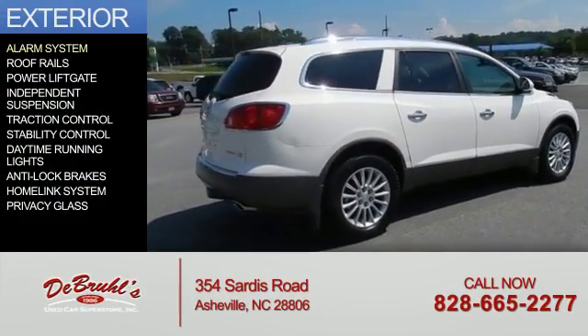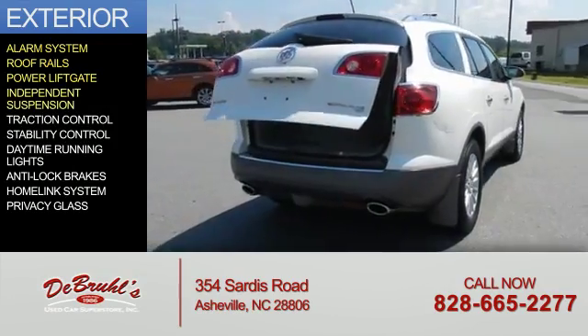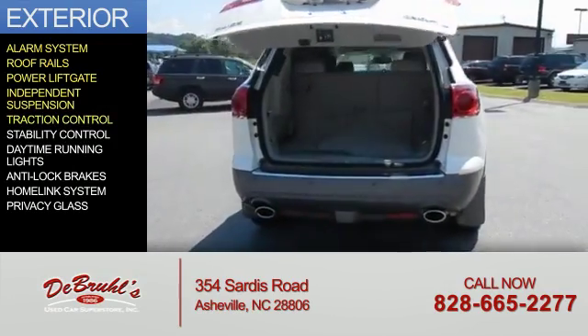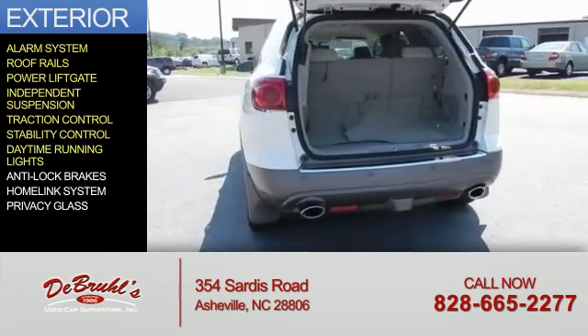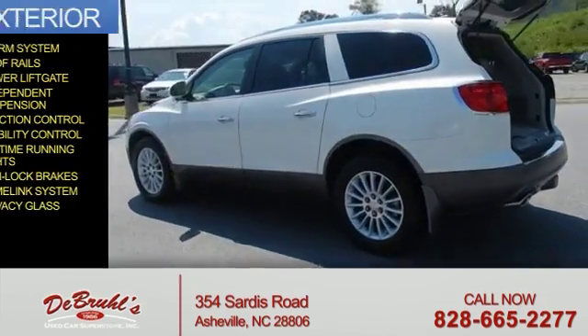The features include an alarm system, roof rails, power liftgate, independent suspension, traction control, stability control, daytime running lights, anti-lock brakes, a home-link system, and privacy glass.